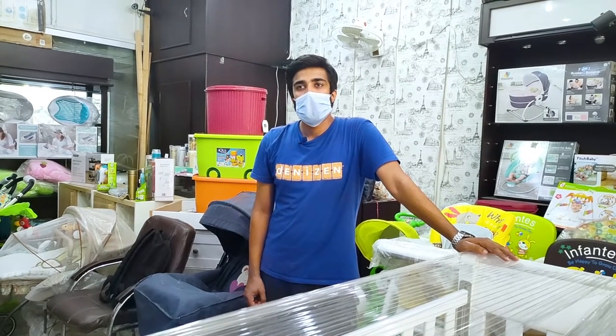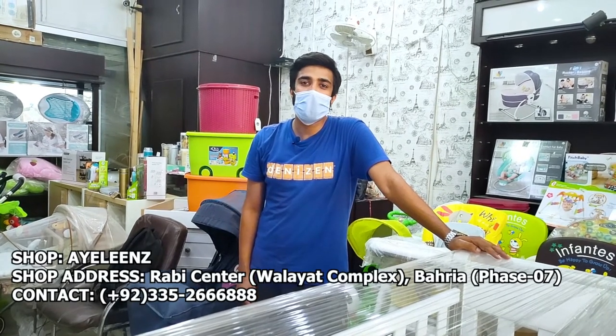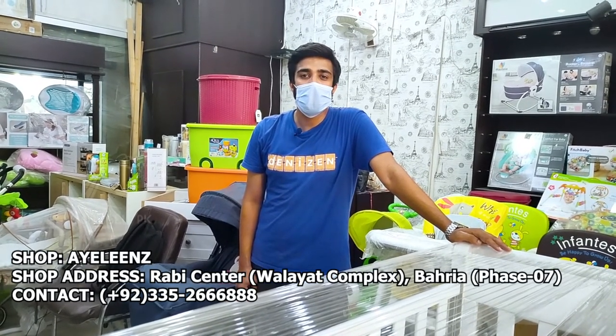First of all, do you have your name and address? The shop is Eileen's, its address is Barrier Face 7, Rabi Center, Valaid Complex. And the phone number is 0335-266-888.